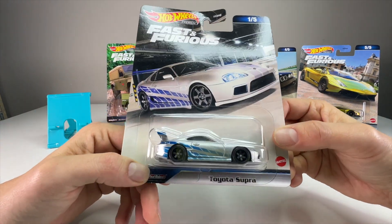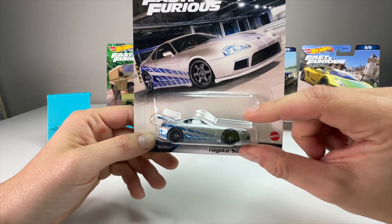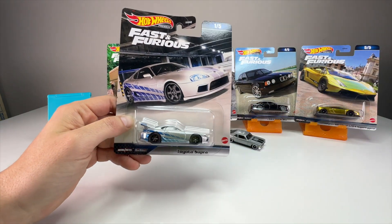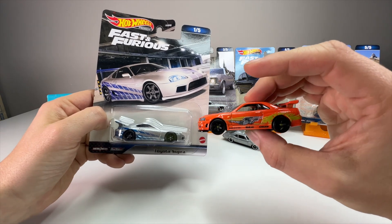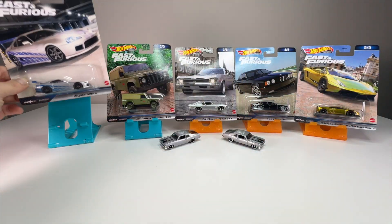Here is one of five — the Toyota Supra. This is in the R34 livery from Too Fast Too Furious. They did the same thing with the R34 in the Supra livery, so now they're basically swapping places. We'll take a look at that and see which one is cooler.